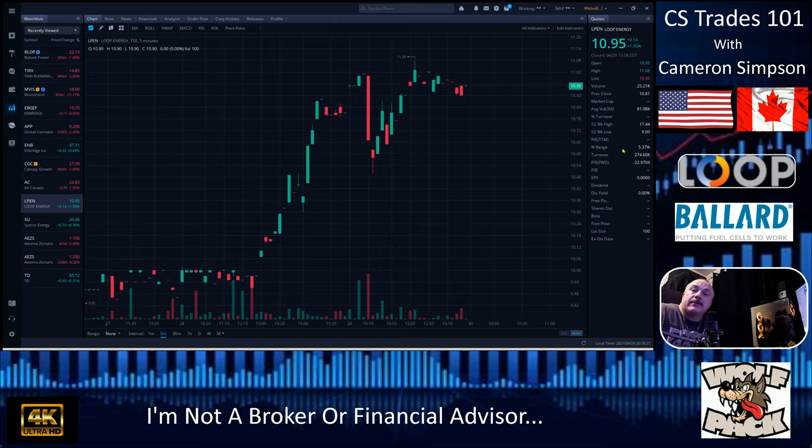Hi YouTube, this is Cameron Simpson from The Trades 101. I'm not a financial advisor or broker — this is for entertainment purposes only. We're going to jump right into this. The platform I'm using today is Webull, and what we're going to be discussing is the ticker symbol LPEN.